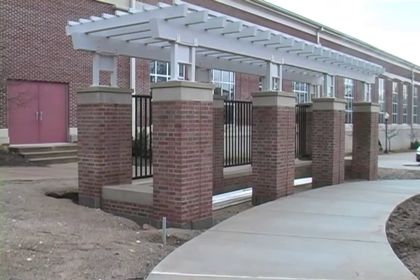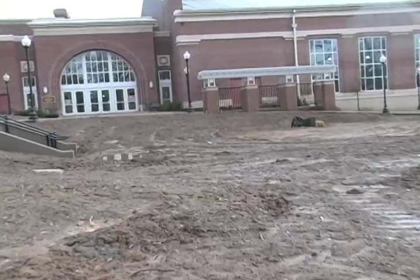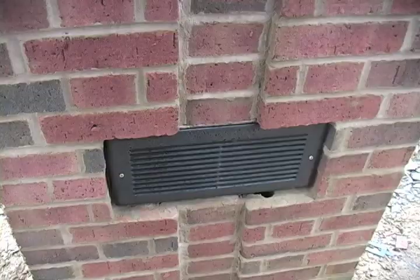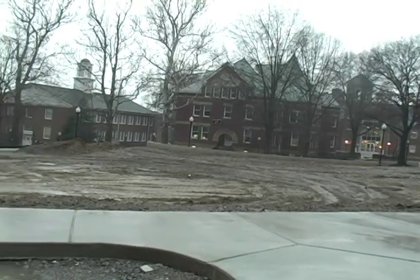It's actually a pergola, similar to a gazebo but with a horizontal structure. The pergola is a part of the overall concept that goes into play with the amphitheater. The architect who designed the library and designed the outdoor space had a concept that this would be an accent to the entire project.